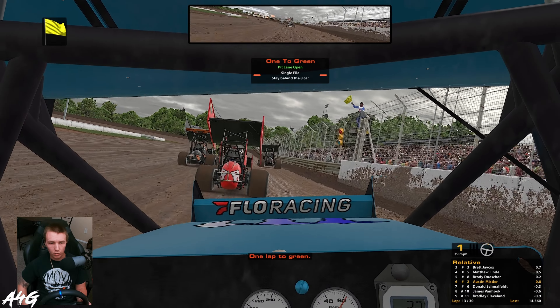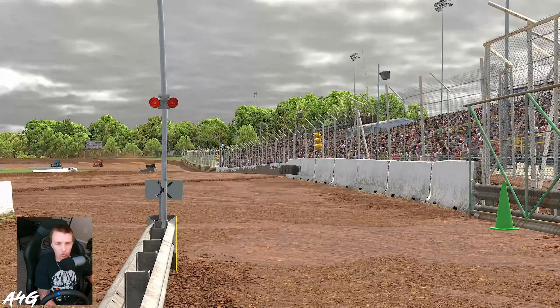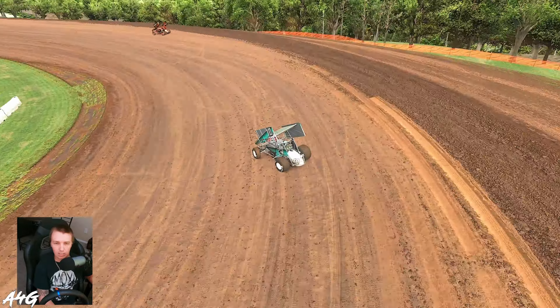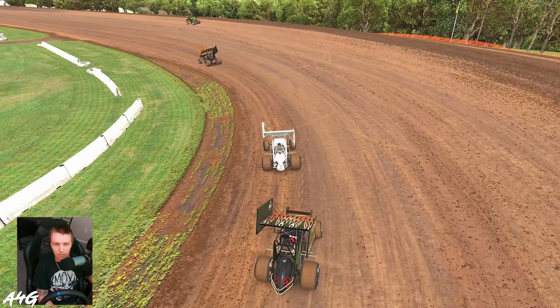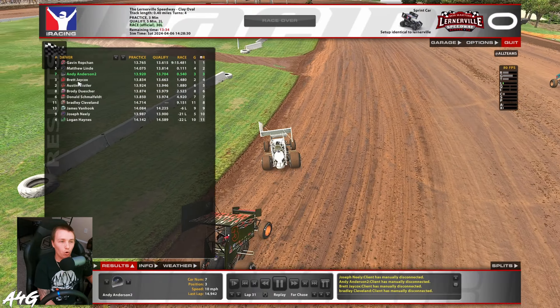Looking at the replay — the three car with the seven early on, he went to jump all the way down and almost right-hooked the seven straight up the track. That was lap five and there was no caution for that. Then Brody got loose and then tight right on exit and absolutely murdered those people — that might have been the caution, yeah it looks like it was. The ten car goes super sideways into the wall on the straightaway.